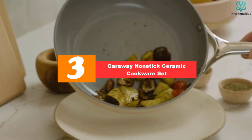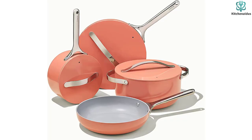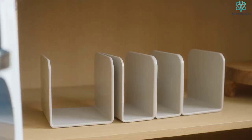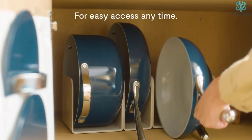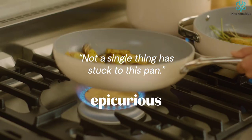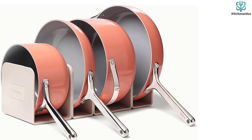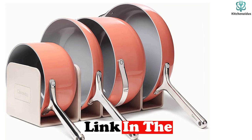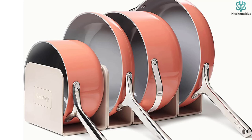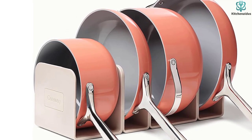At number three we have the Caraway nonstick ceramic cookware set. This seven-piece cookware set from direct-to-consumer brand Caraway is the perfect blend of performance and design. The selection is thoughtfully curated and each set is available in a variety of stylish hues with a modern silhouette that looks great on the stovetop. Included are a 10.5-inch fry pan, a 4.5-quart sauté pan with lid, a 3-quart saucepan with lid, and a 6.5-quart Dutch oven with lid, all compatible with any cooktop including induction.